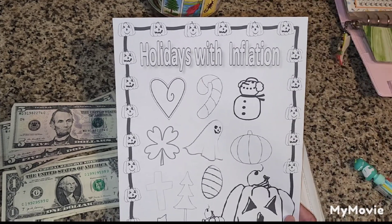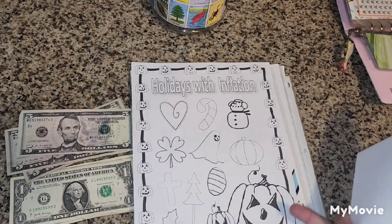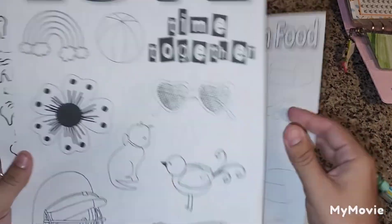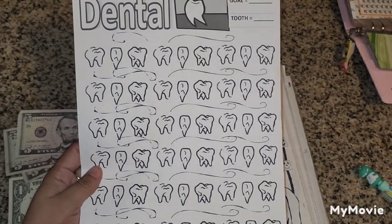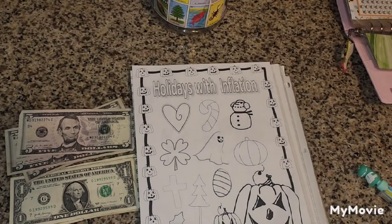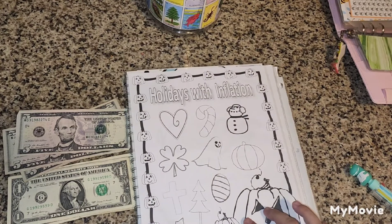I hadn't bought any before because I don't have a color printer, but now that she has black and white ones I can. Along with this one I got the One Month Ahead on Food, Love Time Together, and the Dental one for a sinking fund.